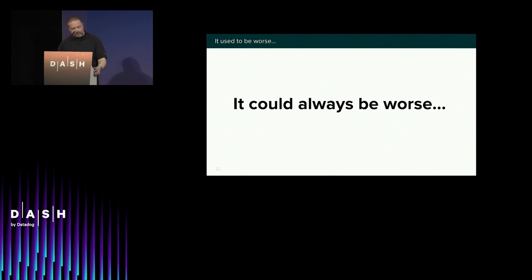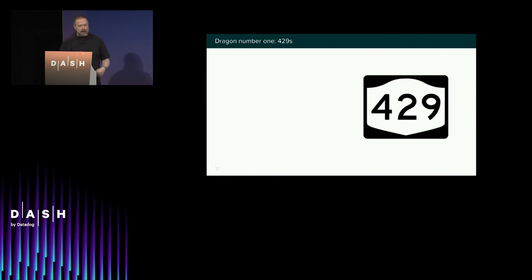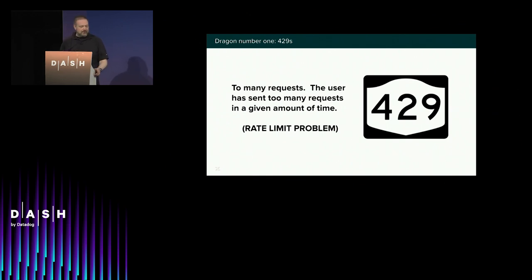It could always be worse, and for us it was. Anatoly said to me one morning: 'Dan, we're at the point now where for every server we install, we're going to need to install one just to handle errors.' That upset us greatly. Since Zendesk has all kinds of customers and all kinds of ways for traffic to enter our system, we needed a way to determine who was causing these and where it was coming from. The first place we started was with error 429 — the code you get when you're sending too many requests.